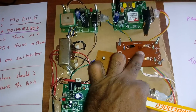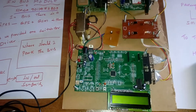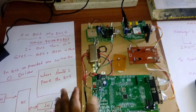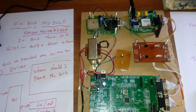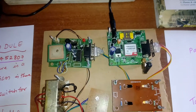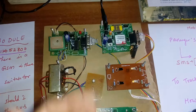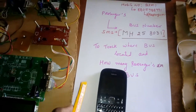The passenger count is shown on the LCD display. Whenever the driver needs to know where to stop, they press the switch and an SMS is sent. For GPS we use the Rasta 634 65-channel GPS module, and for GSM we use the SIM900A operating at 850 MHz to 1800 MHz using a 2G SIM card to send and receive SMS.